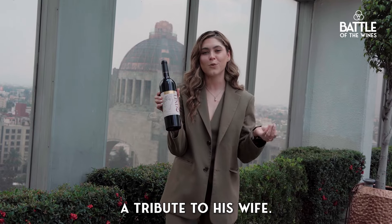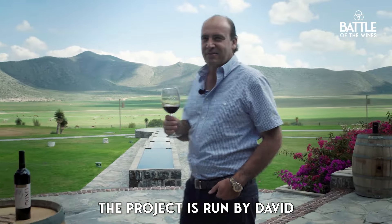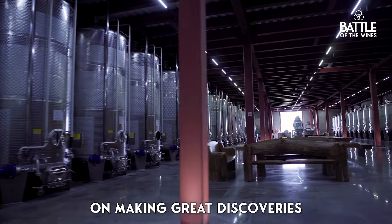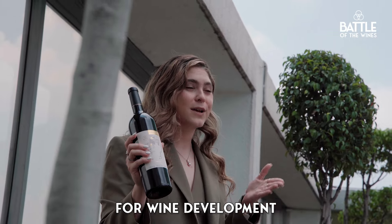is a tribute to Don Leo's wife. Right now, the project is run by David, Don Leo's grandson, and he is betting huge on making great discoveries with technology for wine establishment and wine making.